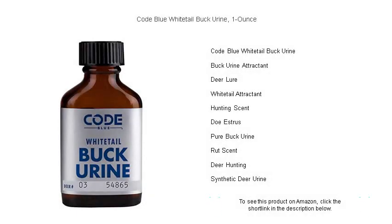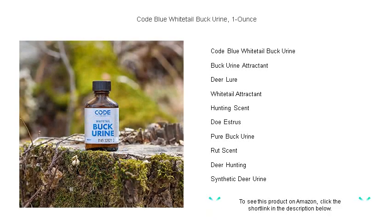Get the edge this hunting season with Code Blue Whitetail Buck Urine. Our potent one-ounce bottle is the secret weapon you need for luring in those elusive trophy bucks.